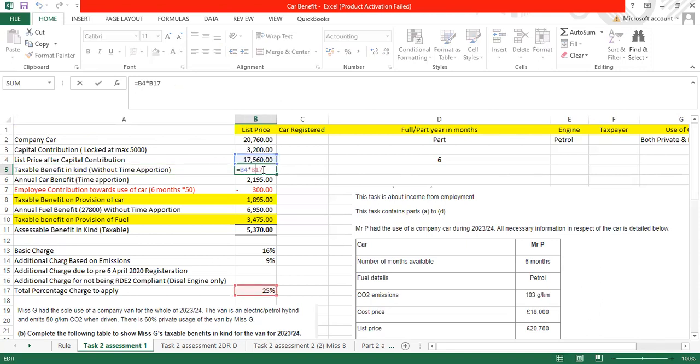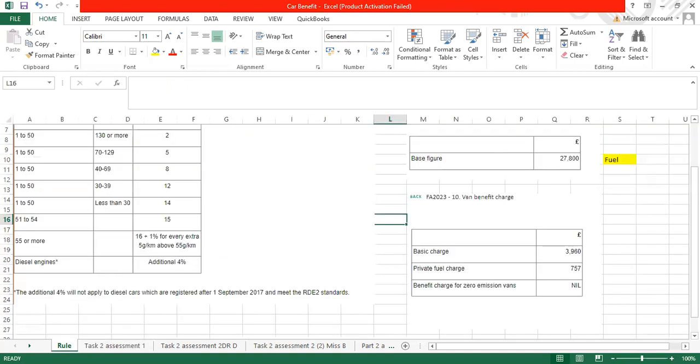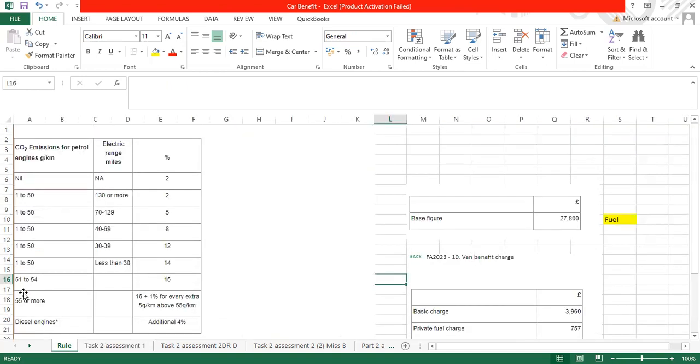The taxable benefit in kind without time apportionment for twelve months is £17,560 multiplied by 25%. But how did we find 25%? The CO2 emission level is 103 grams per kilometre and it's a petrol car. Looking at the rules, if the car emits more than 55 grams per kilometre, the basic charge rate is 16%.